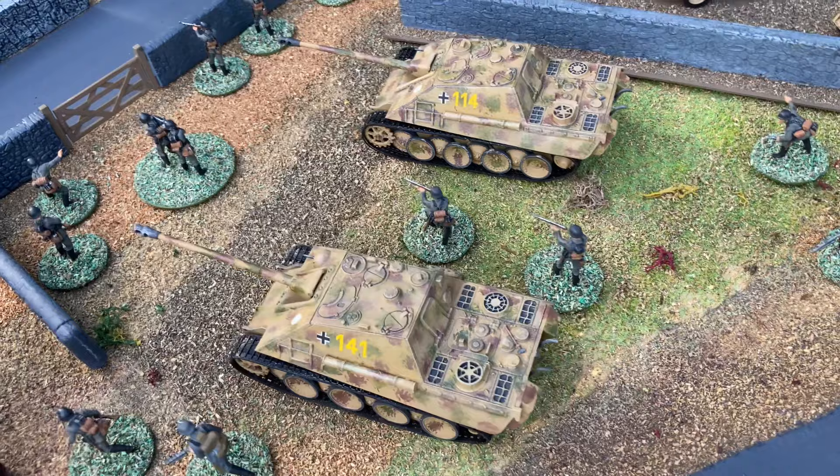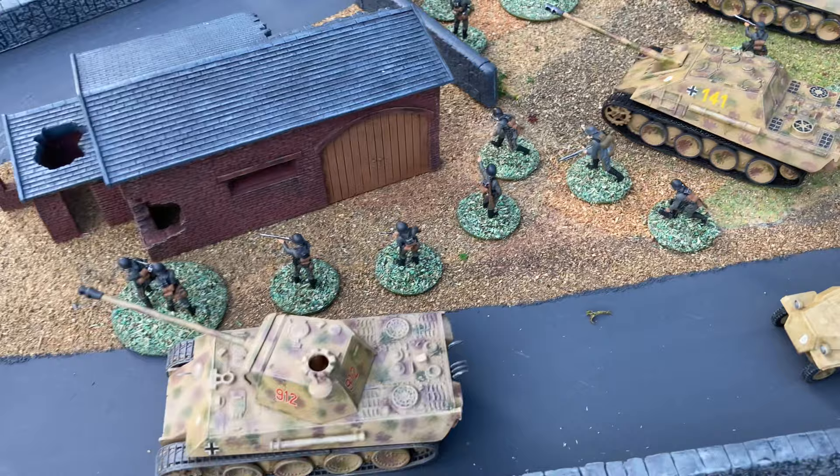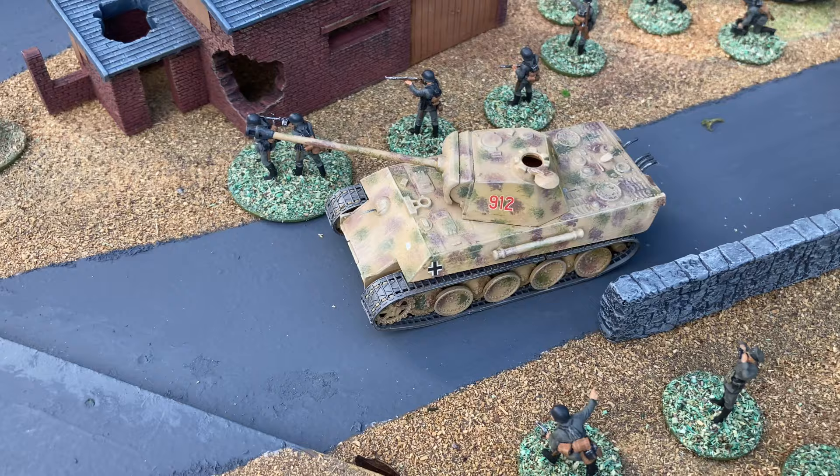This is the Matchbox Air Panthers, and the Matchbox Panther tank, which is a lot easier to build than the Airfix one, with the exhausts and details moulded on.